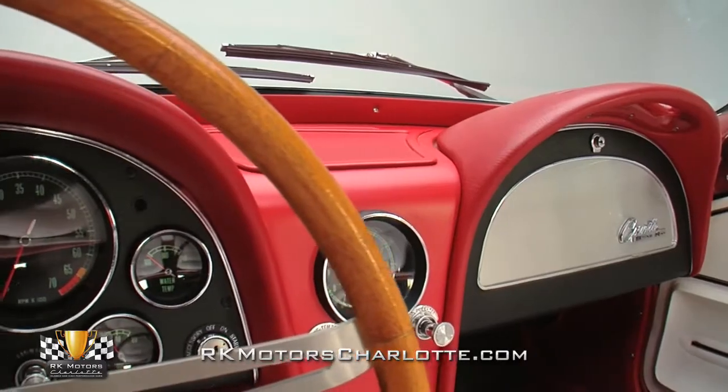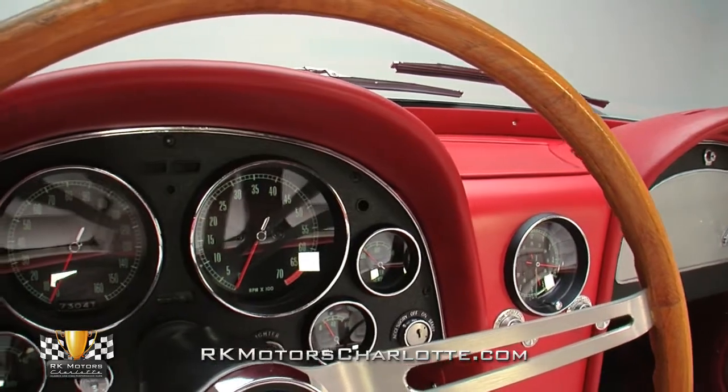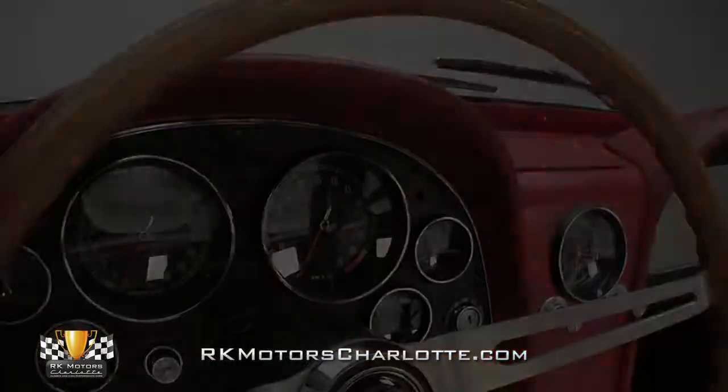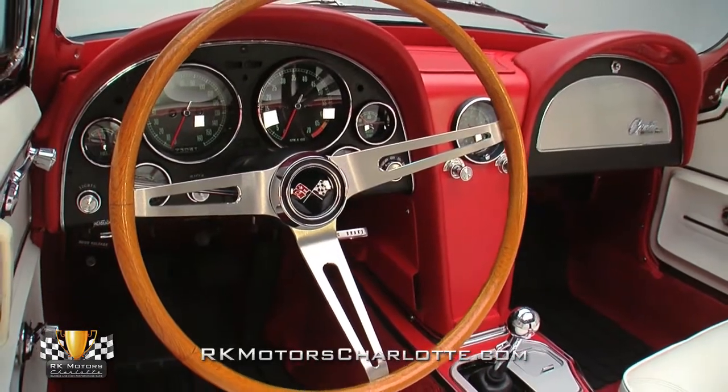From the driver's perch, stock gauges bleed onto their bordering panels in a march toward a center mount clock and aluminum-trimmed glovebox. And in front of the driver, a satin-spoke steering wheel spins around a brilliant cross-flag emblem.